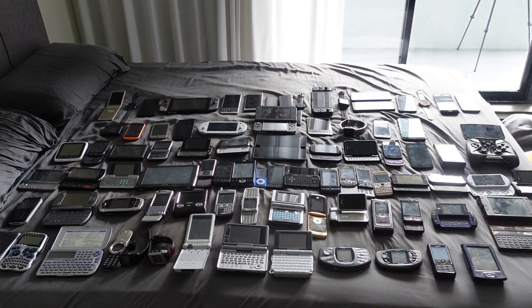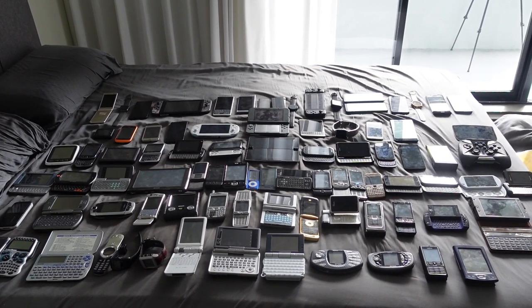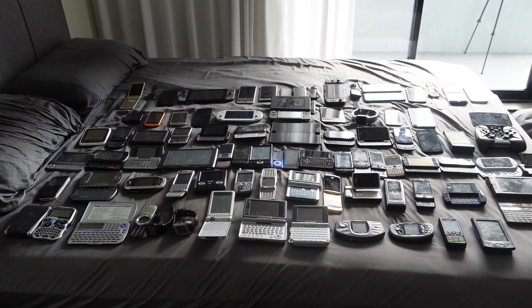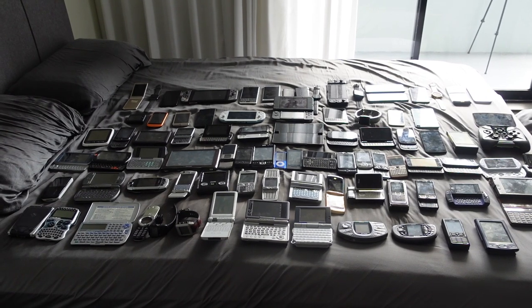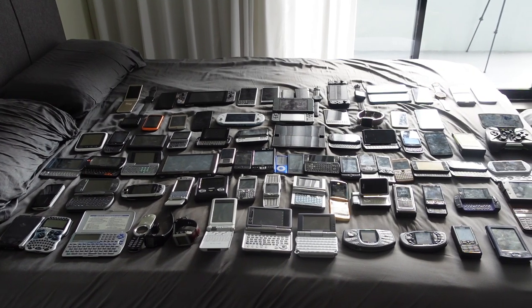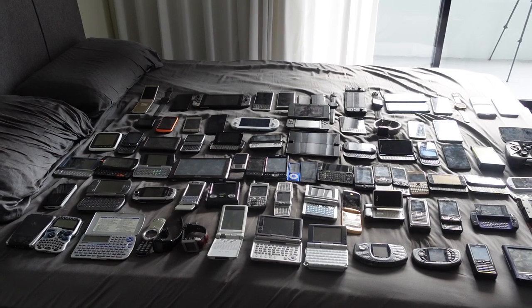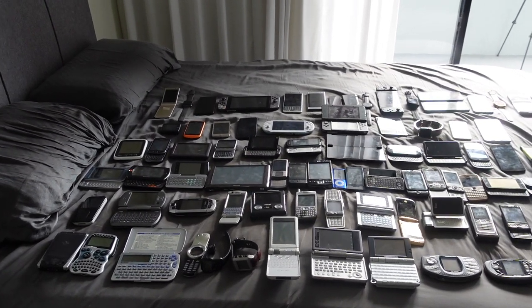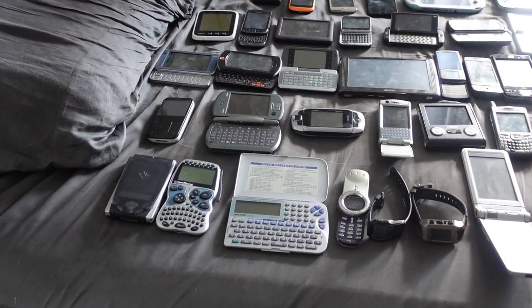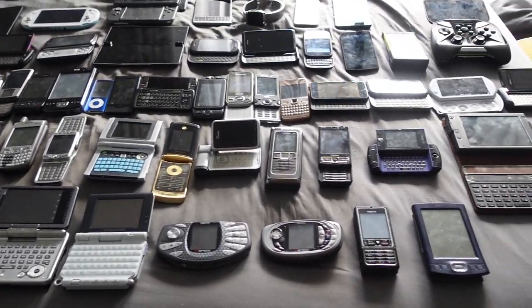This is going to be my phone collection, which also includes some of my PDAs, my PMPs or media players, and some small tablets as well. I don't have a table big enough to put all my devices on, so I'm just using my bed. I organized them according to the year they were released, so you can see all the devices are arranged in rows. The bottom row is 2001 to 2005.